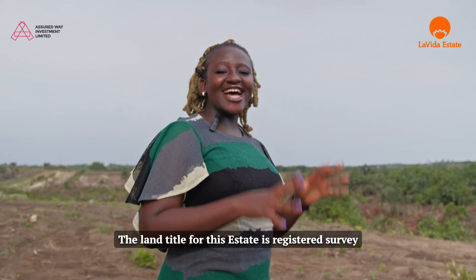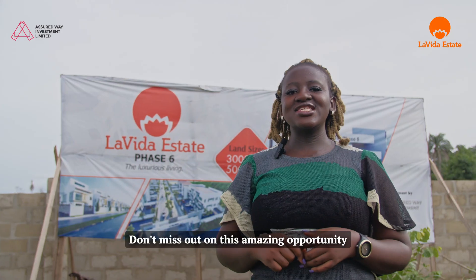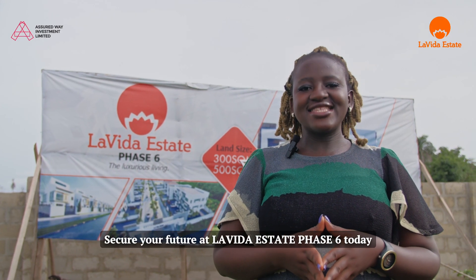The land title for this estate is registered survey, and C of O is in view. Don't miss out on this amazing opportunity — secure your future at La Vida Estate Phase 6 today.